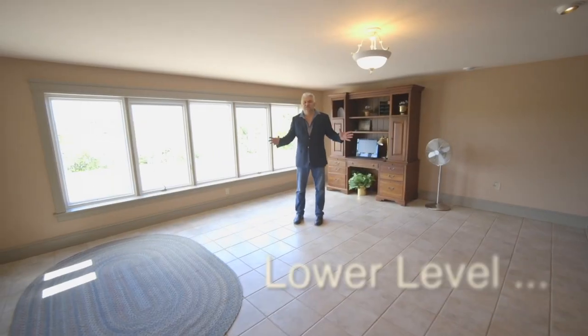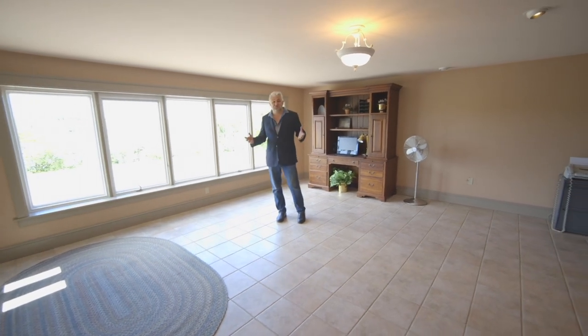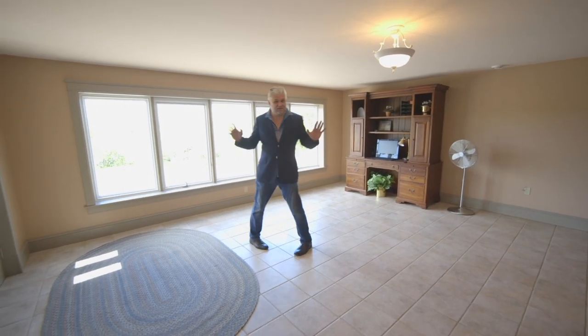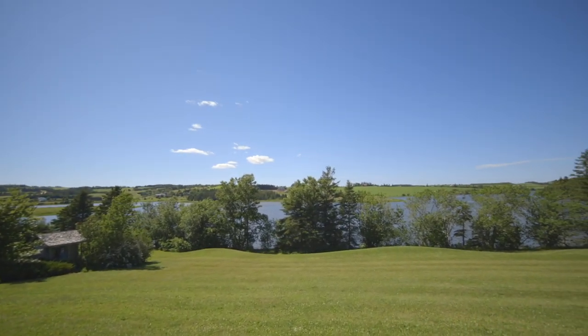The lower level boasts this incredible potential man cave, an extra suite, a TV room. The possibilities are endless and you have the amazing views that the whole house has — it is absolutely bright and stunning.